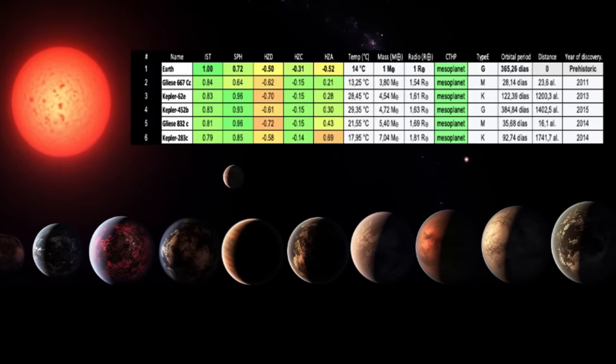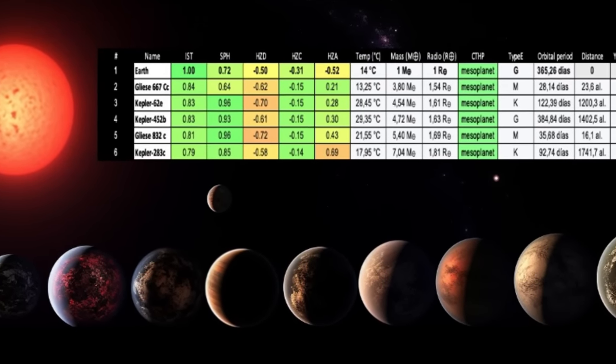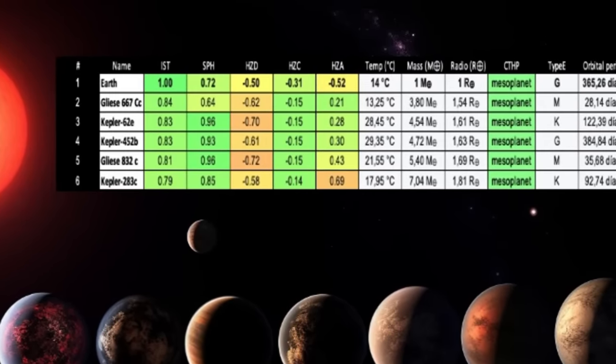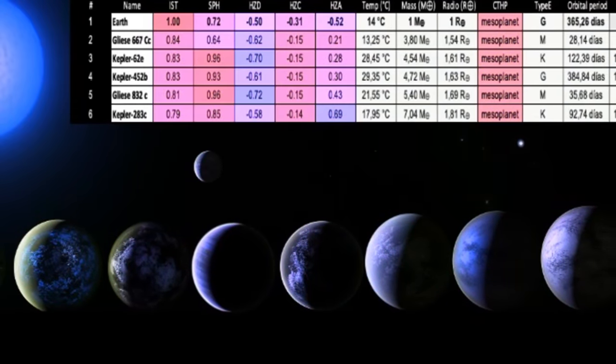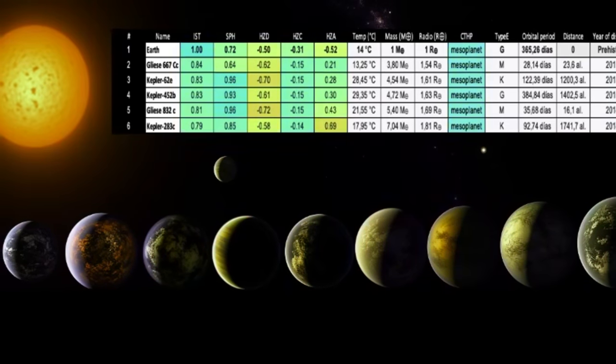All these exoplanets hint at the potential for submerged life. Let's dive deep into these water worlds. Here you can see a table with all the variables that allowed me to select these five candidates from a list of thousands. When you compare it with our planet Earth, you find so many similarities that thinking that these exoplanets could have life becomes a real possibility.